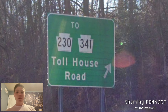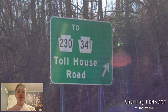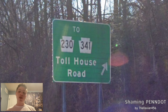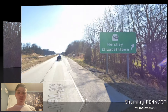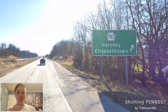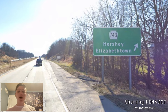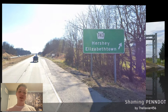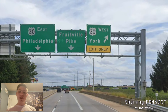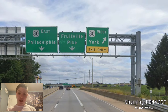Here we get an exit for PA-230 and 341 for Toll House Road — this was requested by Quartermunch437, who got off on it a few times. Thank you for that request. And here is where we meet PA-743 for Hershey and Elizabethtown, requested by Chuck Slezak, who takes this road to get to Hershey Park. And here is where we end at US-30, which gets signed west for York and east for Philadelphia. Those are the right choices.